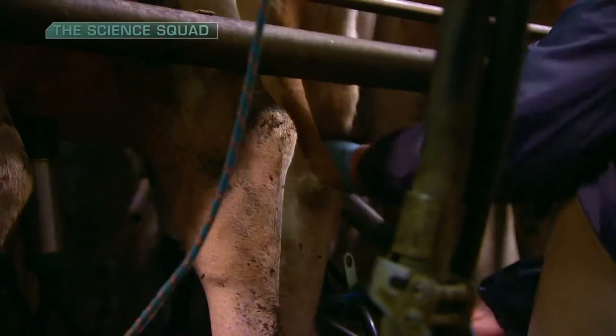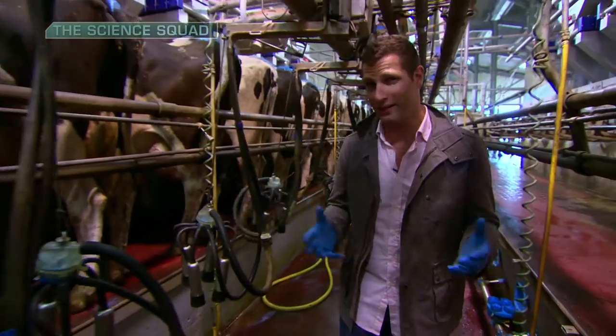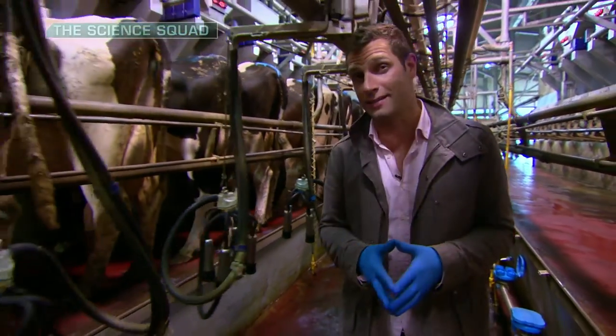The long, hard hours of manual labour spent in conventional milking parlours may be a thing of the past with the introduction of robotic milking systems.